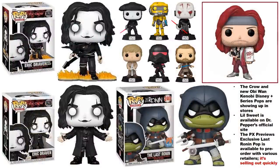Some other figures you can be on the lookout for include the Eric Draven pops pictured here. Eric Draven is the character from The Crow, and there are two different ones — both of these are commons. The latest pops based on the Obi-Wan Kenobi Disney+ series are showing up in stores now.